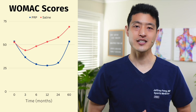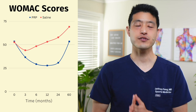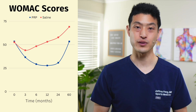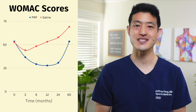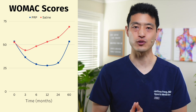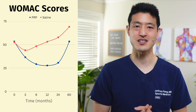The study's primary outcome was the WOMAC Osteoarthritis score, which ranges from 0 to 96, where 0 represents no symptoms and 96 represents the worst possible symptoms. Both groups initially improved from baseline to 3 months, but the PRP group continued to have improvements sustained all the way out to 2 years. The saline group was essentially back to baseline by 6 months and then got worse as time went on.